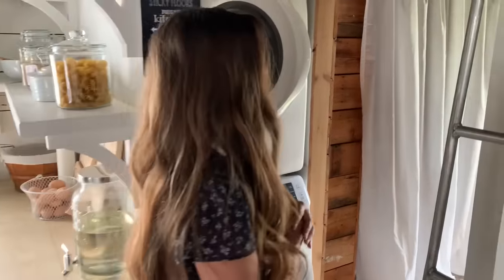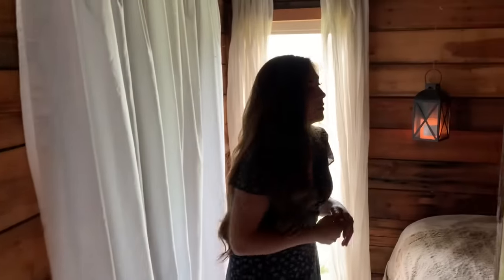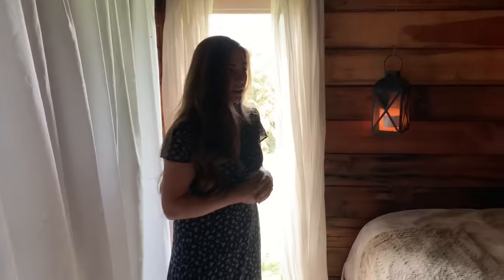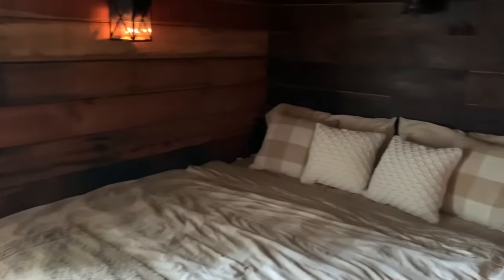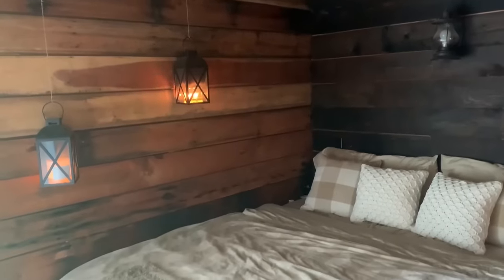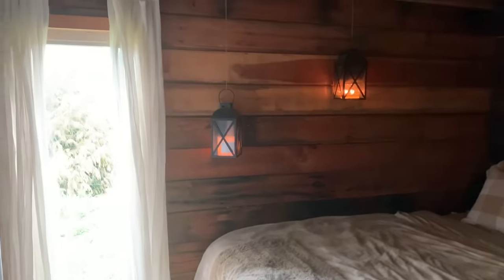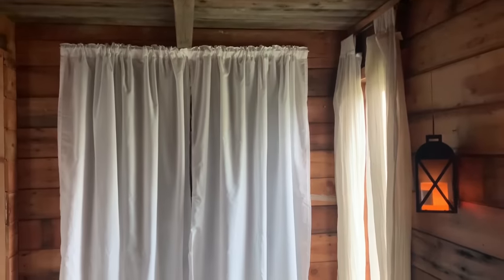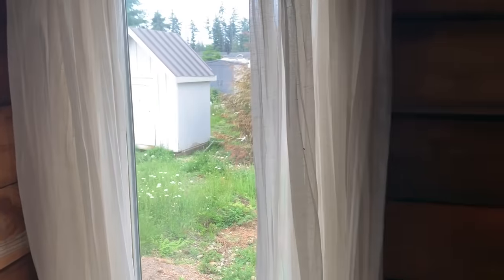If we come right in here, this is our bedroom. This space fits a king-size bed perfectly and it's kind of hard to make the bed, but it's a really cozy space. Right out this window we have our little chicken coop so we can keep an eye on our chickens.